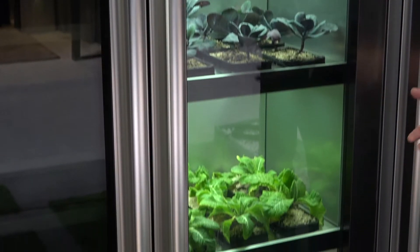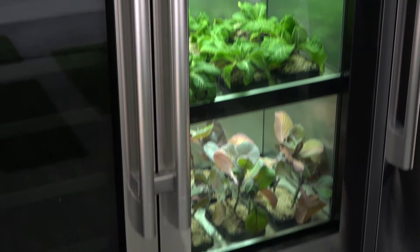Hey everybody, Carl here from AFT. We're at CES 2020, actually in the John Deere booth. You might be thinking CES is TVs, stereos, VR, AR — so why is John Deere here? Well, a big theme we're finding this year is tech in agriculture, and we're seeing some stuff from GE, from LG, from John Deere.